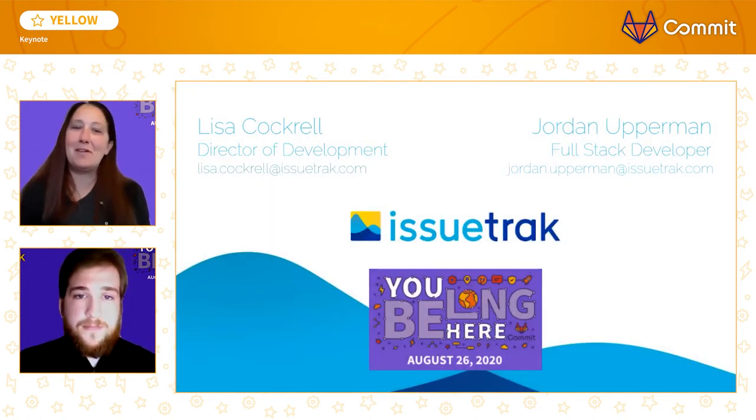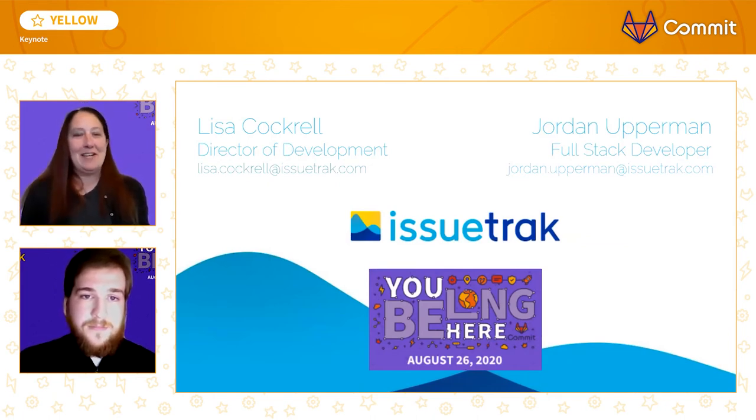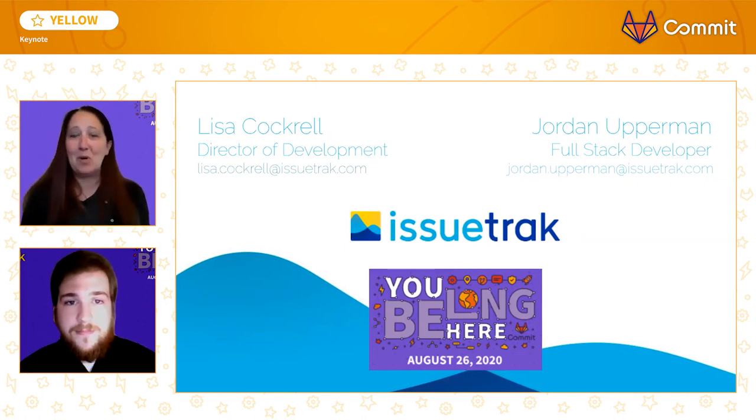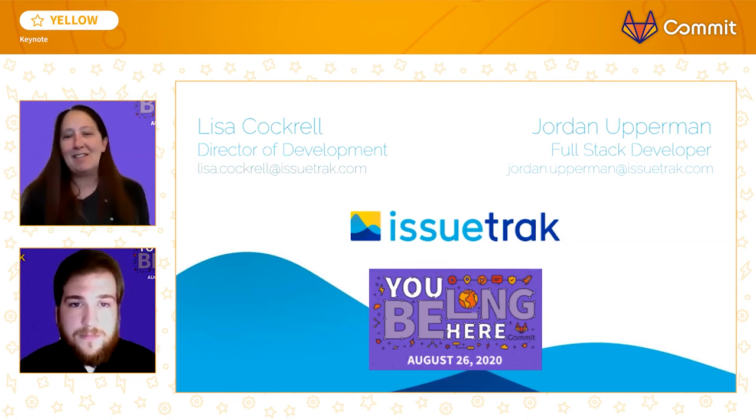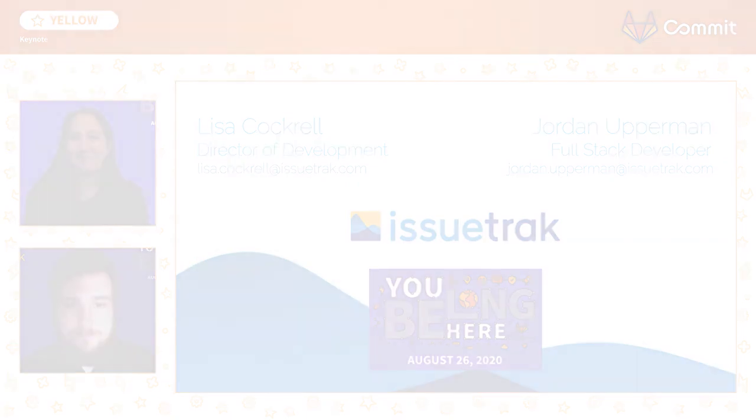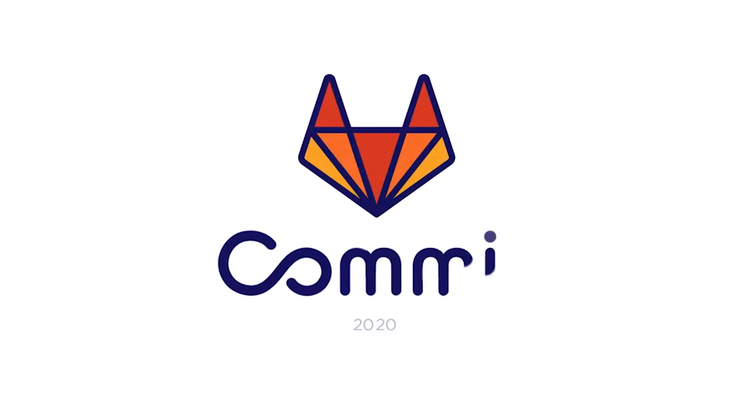Well, we're just about out of time, so I'll wrap up. Agile and GitLab — what were we doing without them? Our product development team is almost unrecognizable now compared to where we were over two years ago. We made the switch and so can you. You belong here. Thank you to GitLab for inviting us here today and thank you for watching.